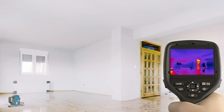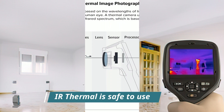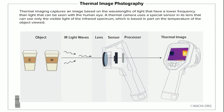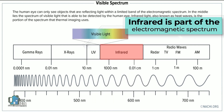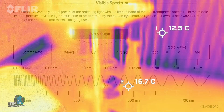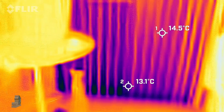One: is it dangerous? No, using an infrared camera is not dangerous. Pointing the camera at a person is not dangerous, as IR cameras are receivers of information. Two: you cannot actually see through walls, objects, or clothes. Unlike x-rays, which are a penetrating form of radiation, IR thermal cameras do not penetrate objects. They only show the temperature readings from an object in a color gradient form.